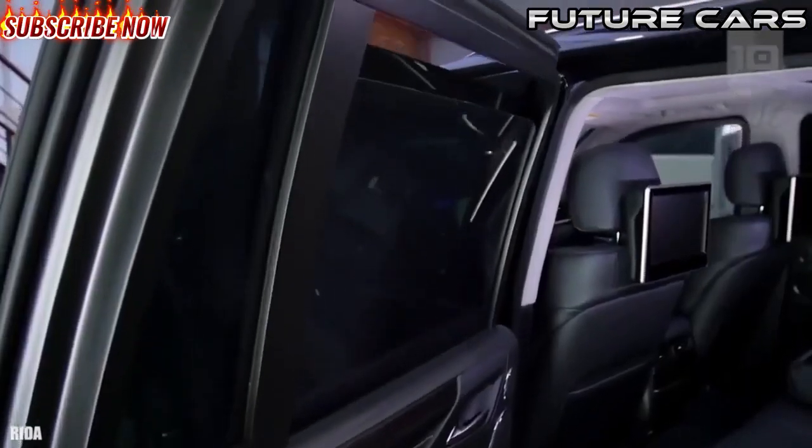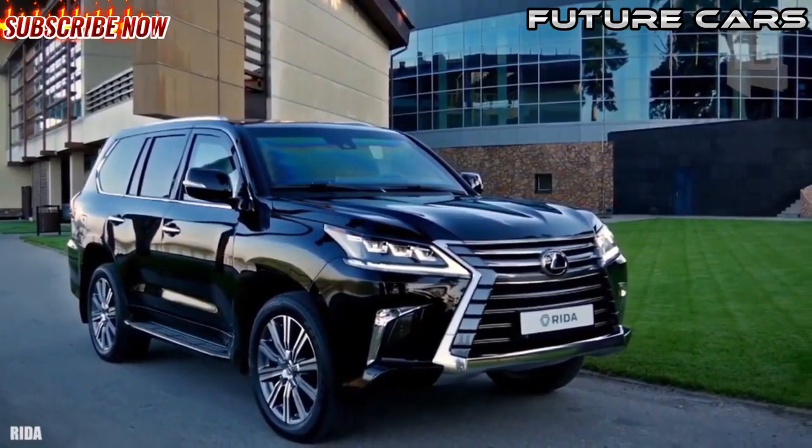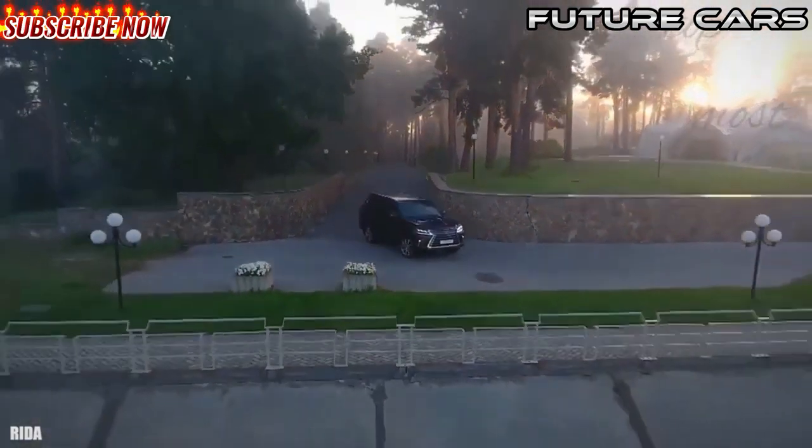It can go from 0 to 62 miles or 100 kilometers per hour in 7.3 seconds. It has space for a total of 7 occupants, reinforced tires that allow it to continue driving even if they are damaged, and BR6 level armor.